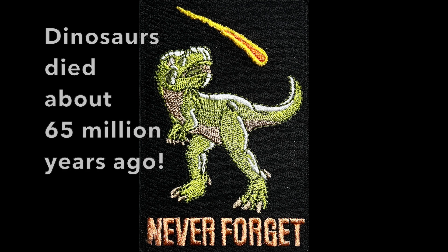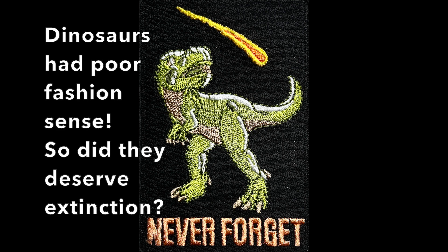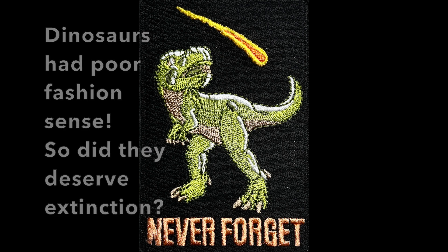The coin is too expensive for my budget, but the design is somewhat similar to this cloth patch. I like the slogan on the cloth patch, but it isn't featured on the coin. However, I wonder if the dinosaur extinction would have been different if dinosaurs had better fashion sense.